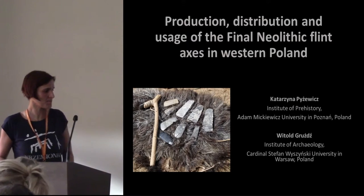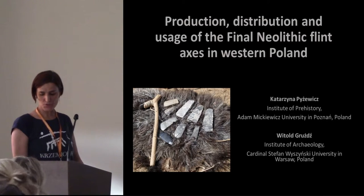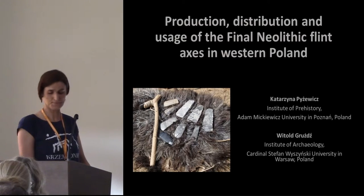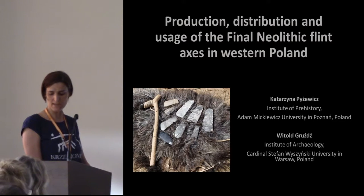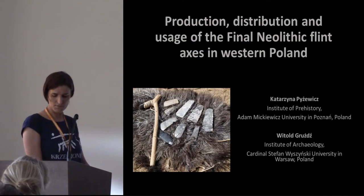Hello, both of us — me and Vitek — would like to present some selected issues related to the manufacturing, distribution and function of flint axes in Western Poland. The main subject of our study were thin axes associated with the Funnel Beaker culture, Globular Amphora culture, and Corded Ware culture.